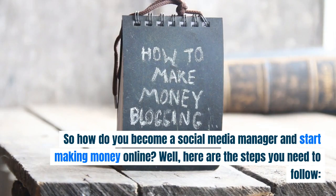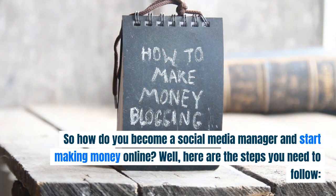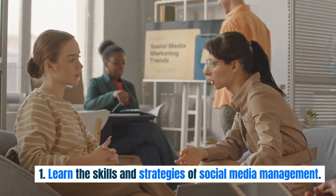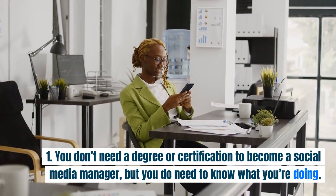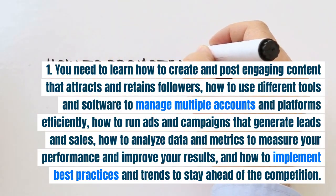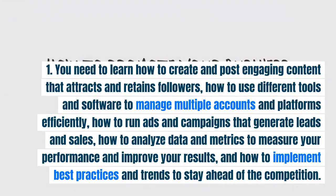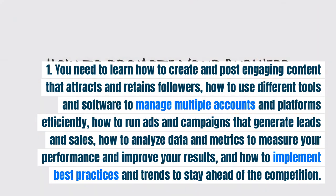So how do you become a social media manager and start making money online? Here are the steps you need to follow. Step one: learn the skills and strategies of social media management. You don't need a degree or certification, but you do need to know what you're doing. You need to learn how to create and post engaging content, use different tools and software to manage multiple accounts and platforms, run ads and campaigns that generate leads and sales, analyze data and metrics to measure your performance, and implement best practices and trends to stay ahead of the competition.